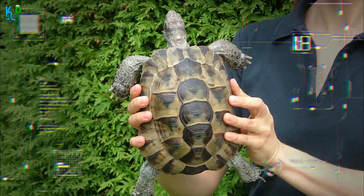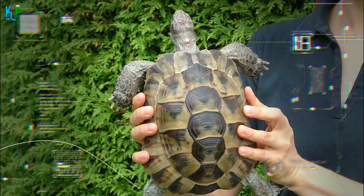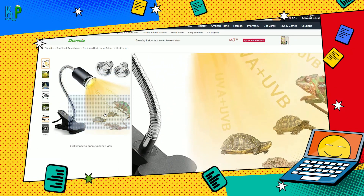The marginated tortoise should have an enclosure of at least 16 square feet, a temperature around 85°F, and humidity between 50% to 70% to help keep them in great health. They should also have a basking spot of 90°F to 95°F from their UVB light.